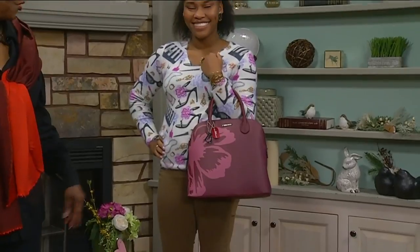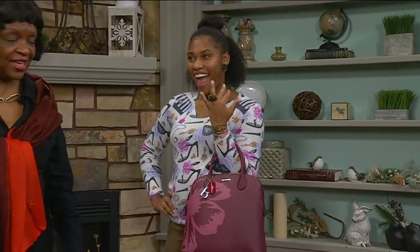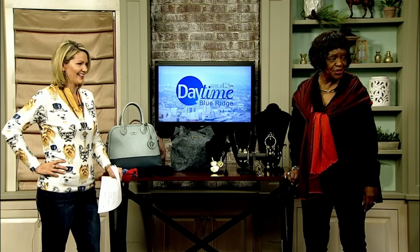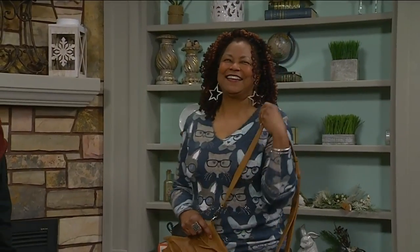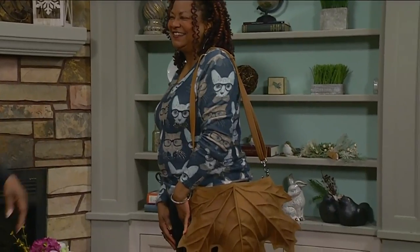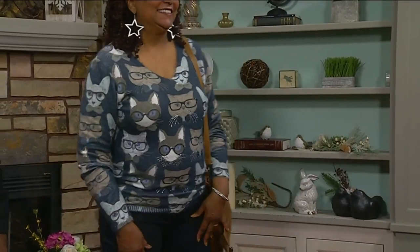Beautiful. Pretty ring too — that is also from Istanbul. I love it. You look great. And then we have another model — our model, slash manager, slash Wonder Woman and best friend. This is Tina, and she looks cute in her kitty cat sweater.